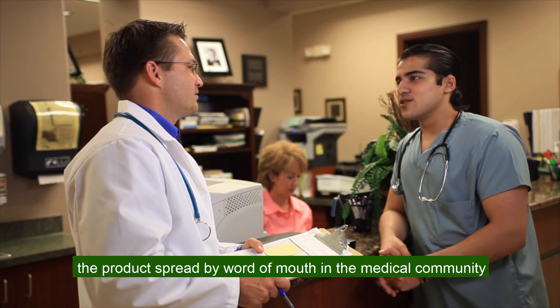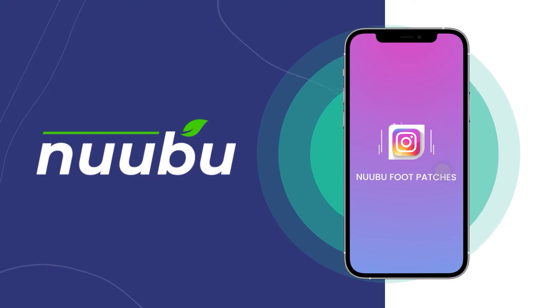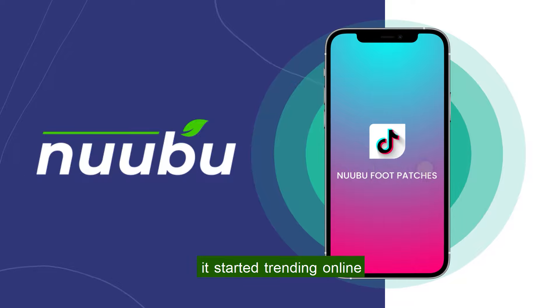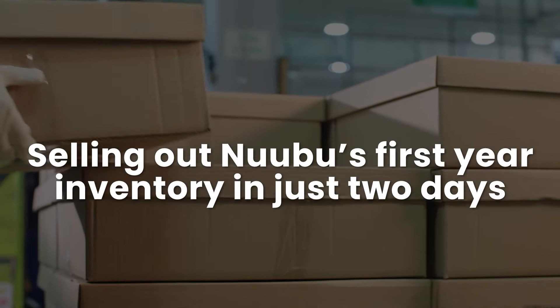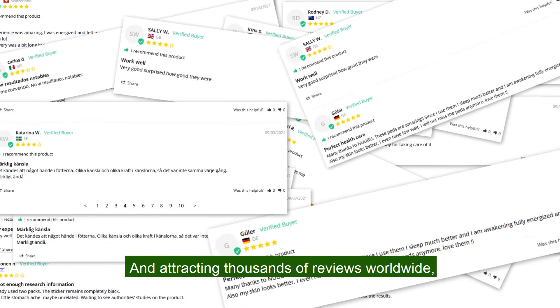When it first launched, the product spread by word of mouth in the medical community, but with the rise of TikTok and Instagram, it started trending online — selling out Nobu's first-year inventory in just two days and attracting thousands of reviews worldwide.